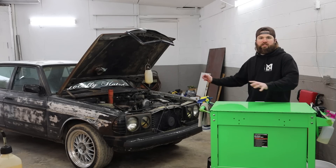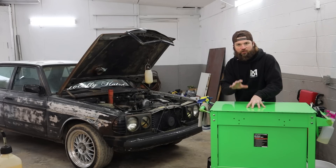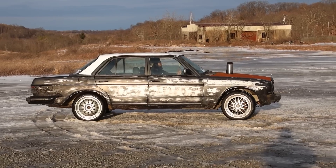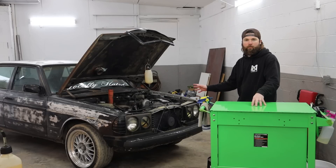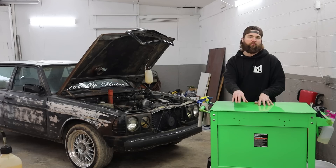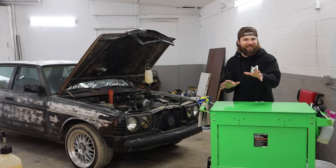Behind me you see Merle — this is a 1984 Mercedes 300D, five-cylinder turbo diesel, mechanical fuel pump. It's running probably the best it's ever run right now, so we could end up destroying it in today's episode.